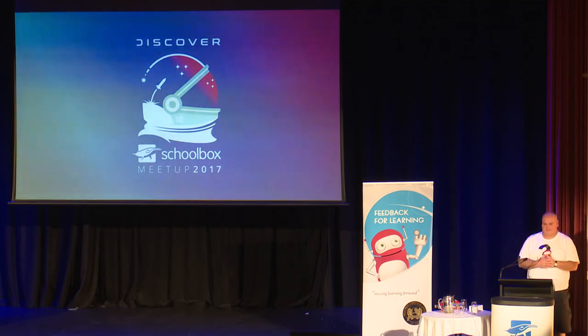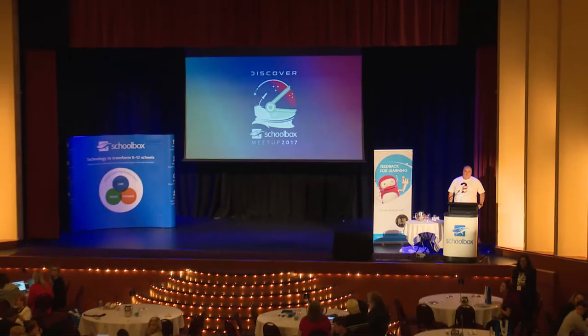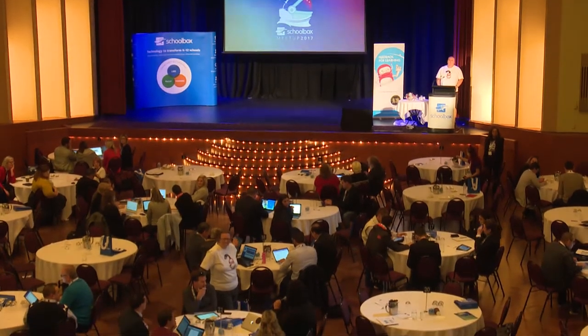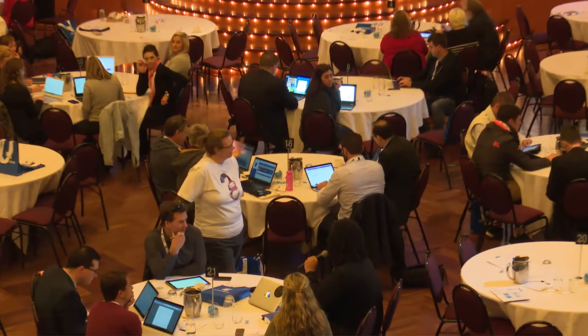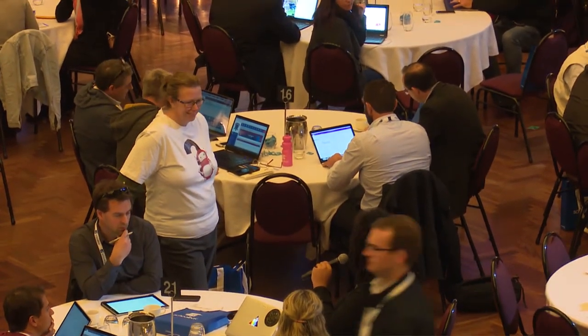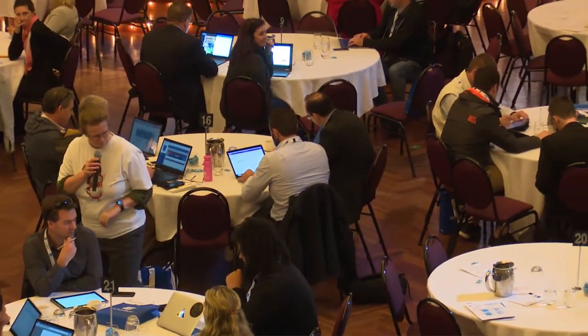We talked about parent engagement and making specific pages for parents — campus pages, year-level pages — and putting content on them that relates to those pages. So parents could go directly to, say, the Grade 2 page which has the relevant information for that parent. Thanks to Dale from St Paul's for sharing that.